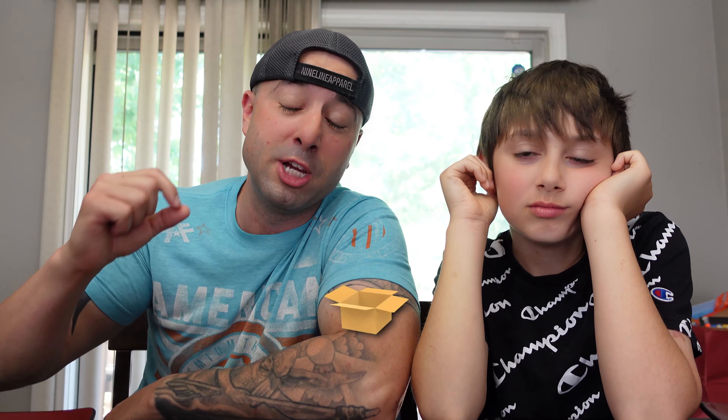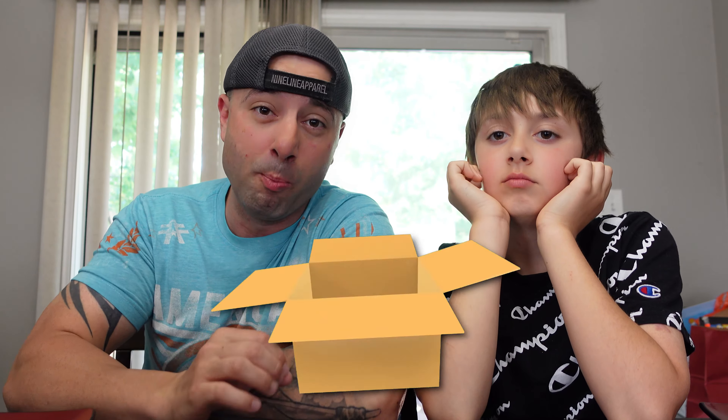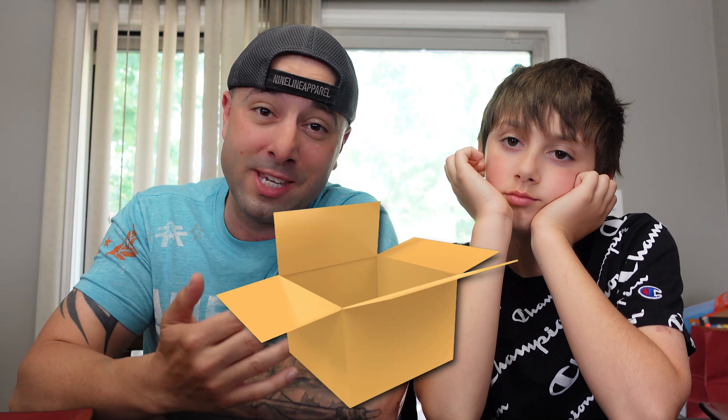Guys, down in the description below I'm going to add an address. If there's something you want us to try, you can send it to that address and we will put it on a YouTube video. Just make sure it is sealed and not open — if it is open we cannot do it. Make sure it's 100% sealed shut, unopened. If you're new here, like the video, subscribe to the channel, and enjoy. Here we go!